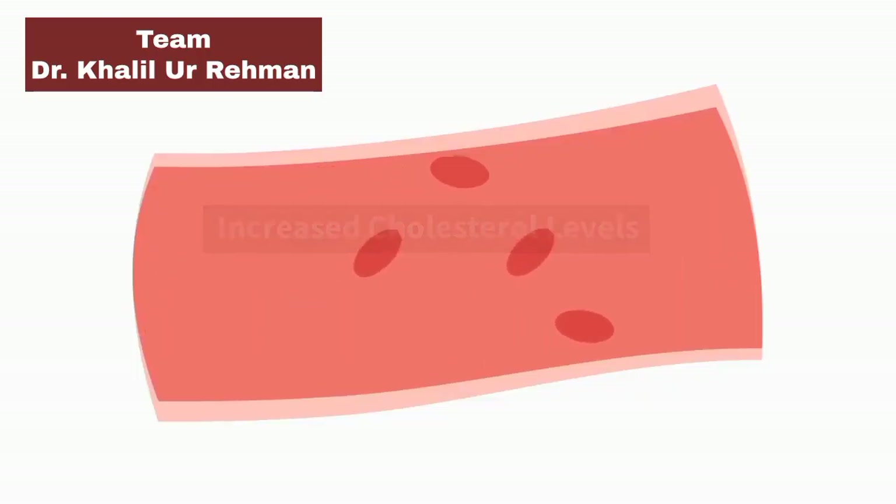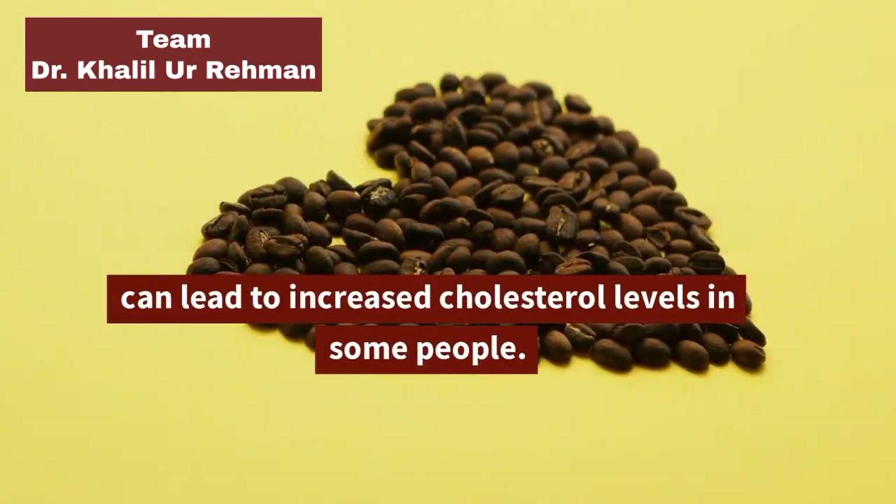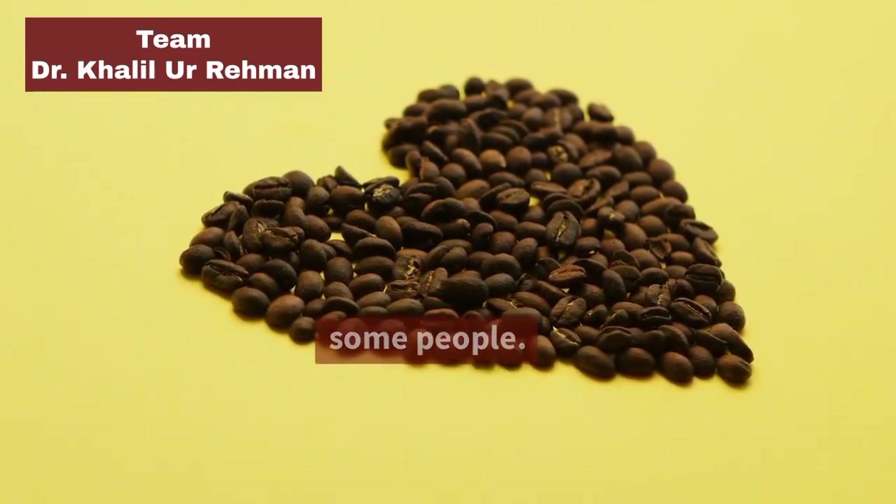Increased Cholesterol Levels: Keto coffee is high in saturated fats, which can lead to increased cholesterol levels in some people.